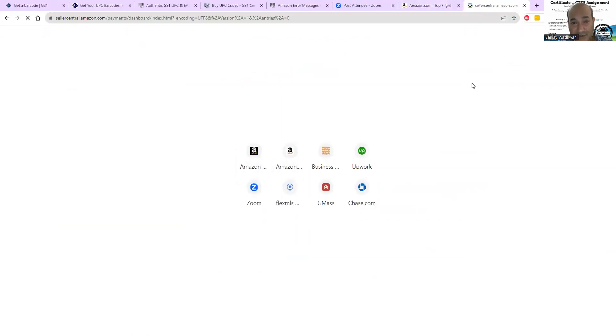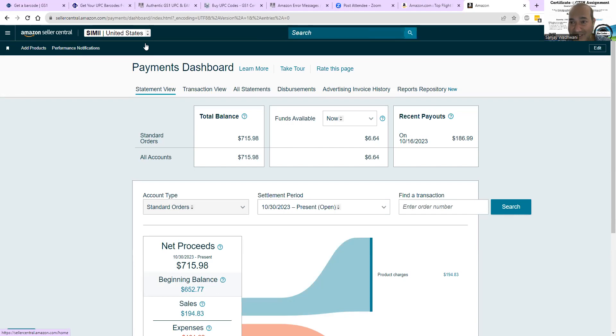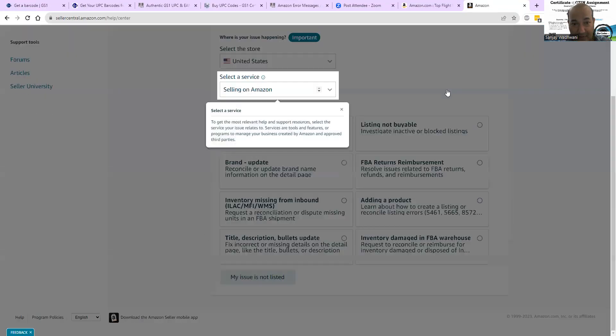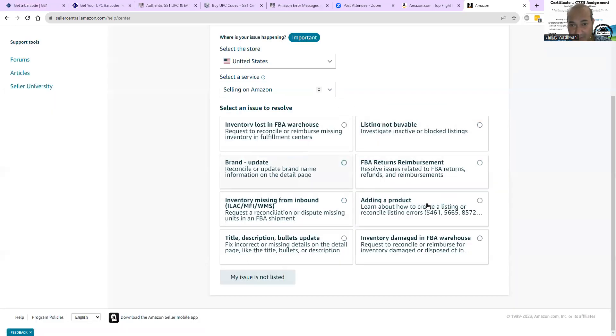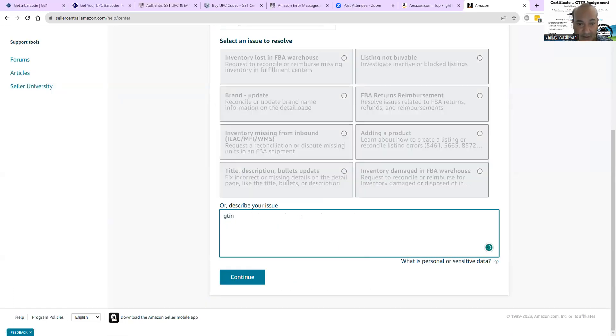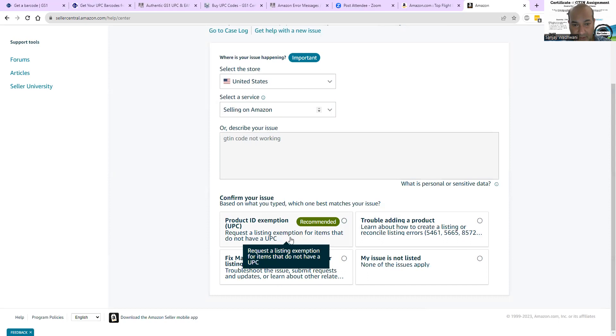You go under Help and ask for support. The best way to reach Amazon — forget all the category menus because they'll take you through several different steps. Just type here: 'GTIN code not working' and your product. You'll see listing exemptions, fix error, and so on.